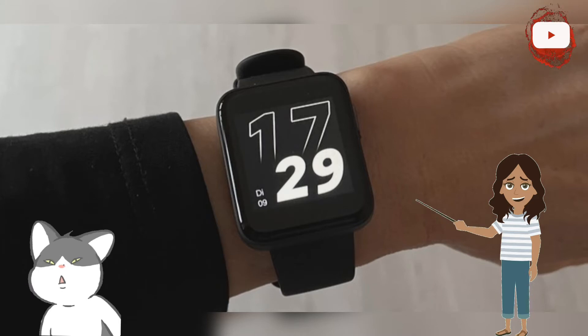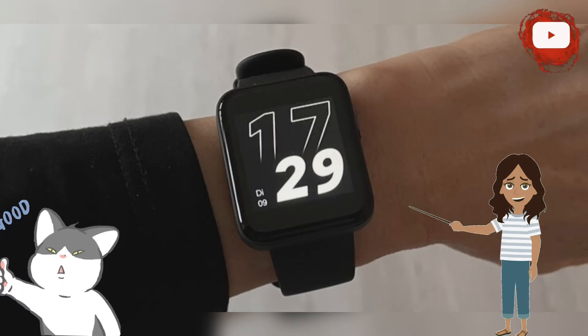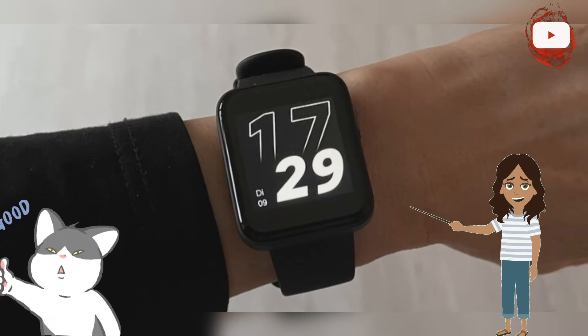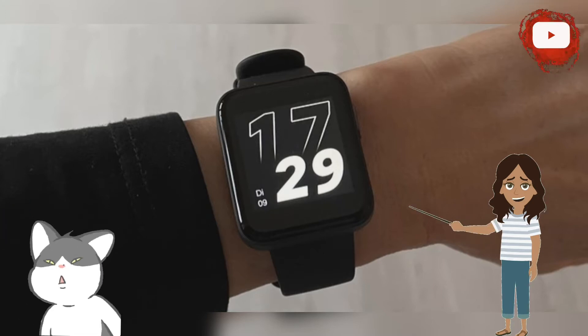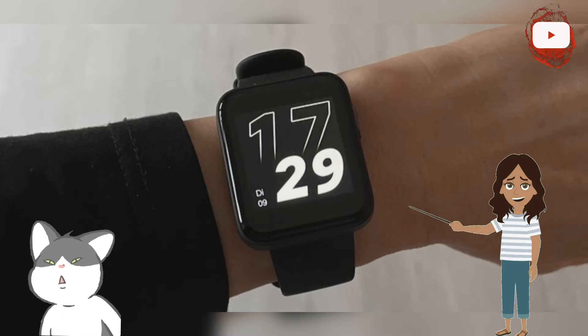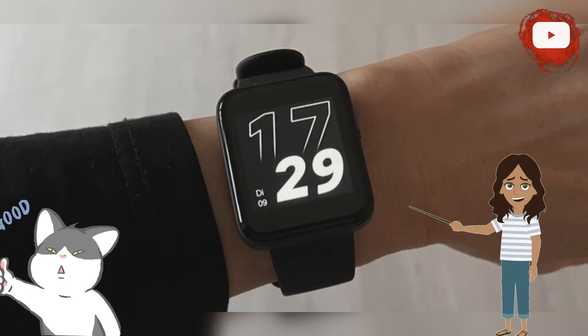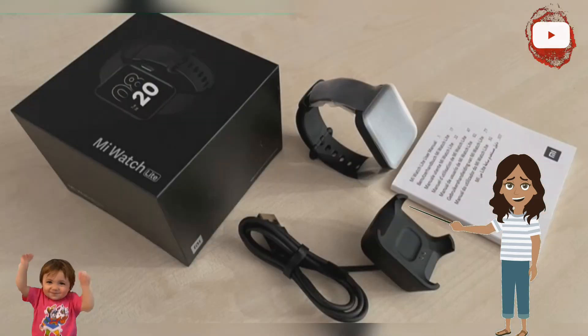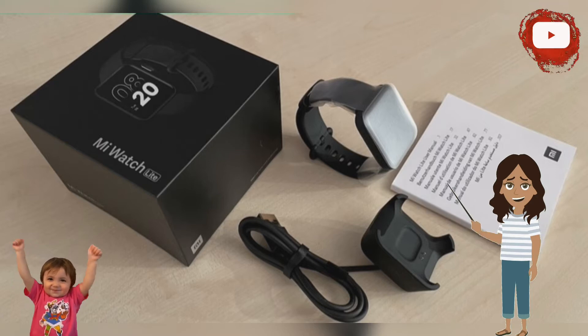The almost similarly named wearables already differ visually in the shape of their case. While the Mi Watch is round, the Mi Watch Light uses the square design of the Apple Watch. Both smartwatches are waterproof up to 5 ATM, so you don't have to take them off for a shower or swim. At 21 grams without the band, the Mi Watch Light does justice to its name in terms of weight.